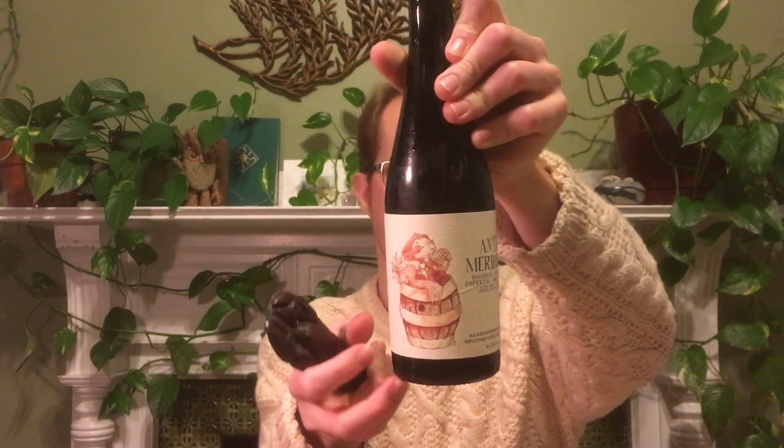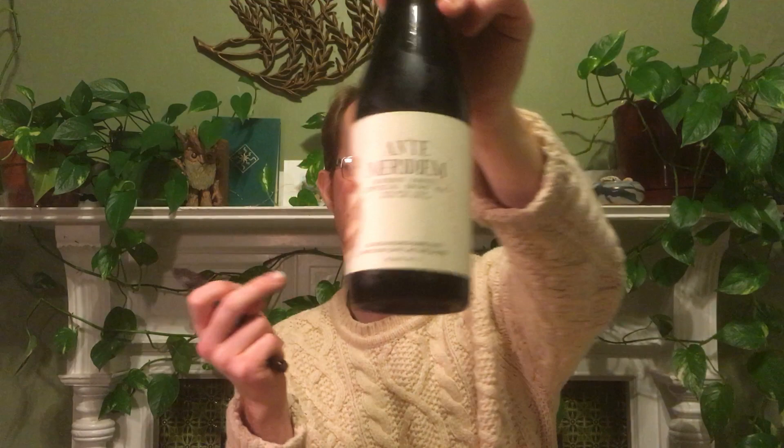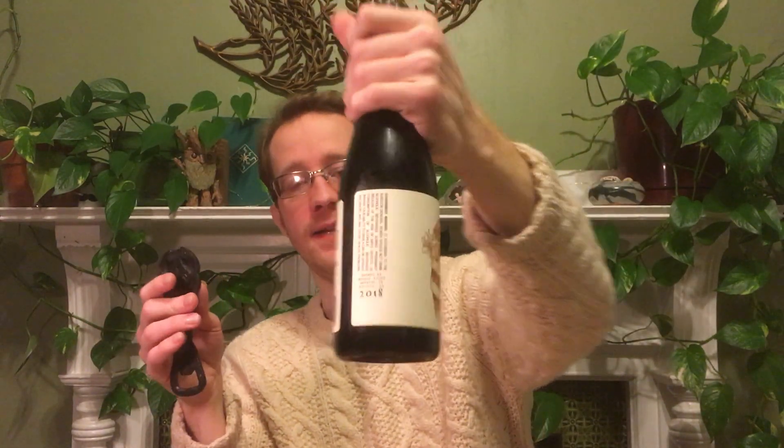Hello, I got friends coming over so I'm gonna make this a super quick review. I have Auntie Meridium from Monday Night Brewing, their Garage Project — Burn Barrel Aged Imperial Brown Ale, 13 and a half percent. Very big, don't drink these often. Maple syrup, coffee, and vanilla in there. 2018 batch.